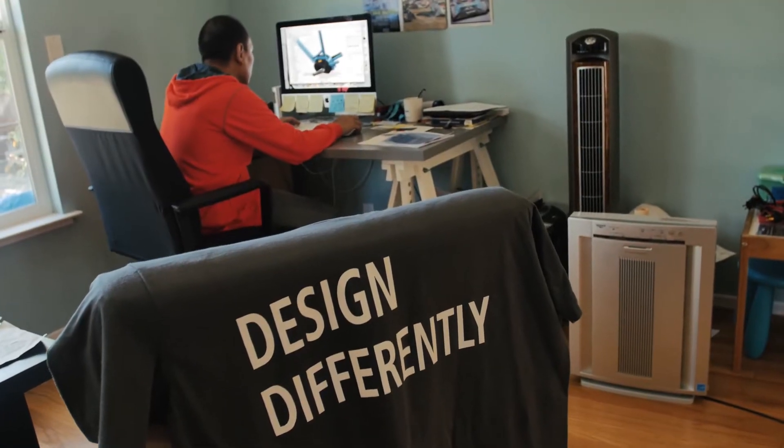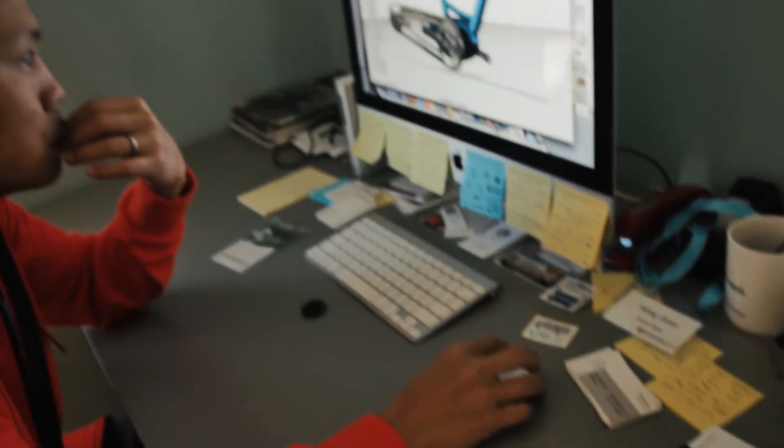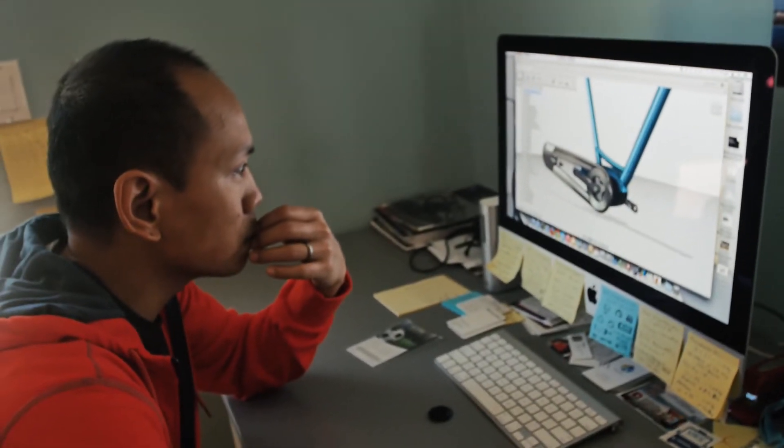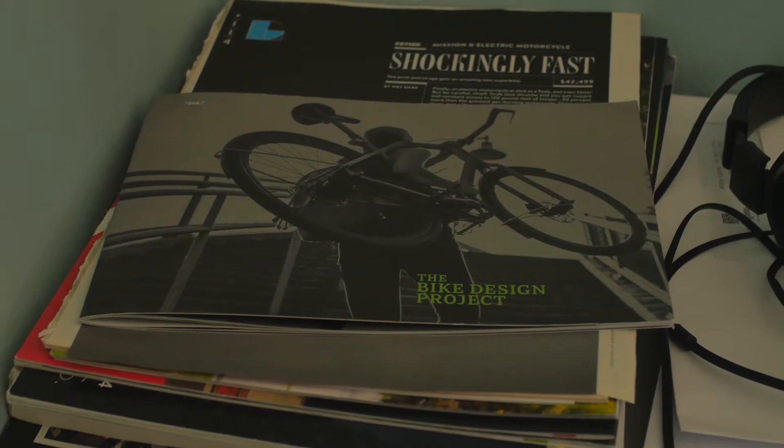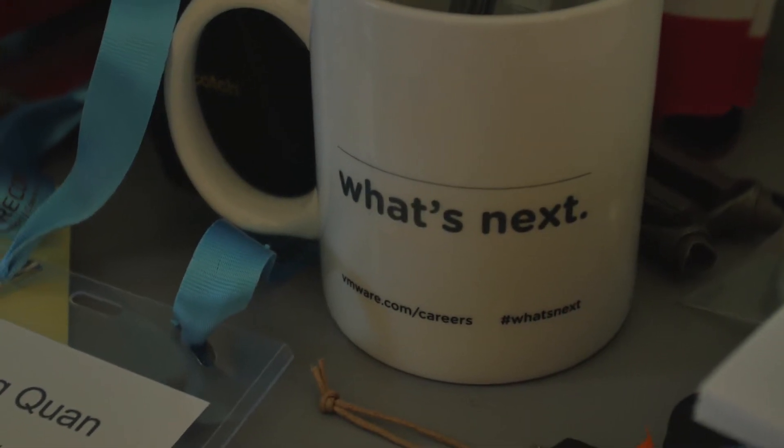We're still doing a design challenge with Autodesk — a 90-day challenge. We're about a month into it. We want to see what people think a battery pack should look like, and what we want folks to do is design kind of anything and everything around it — really personalize that pack, make it look really cool.